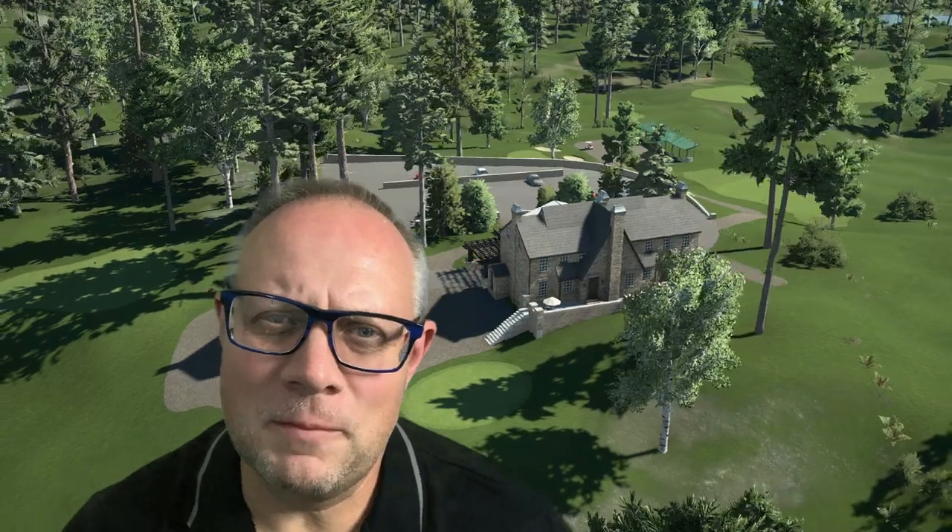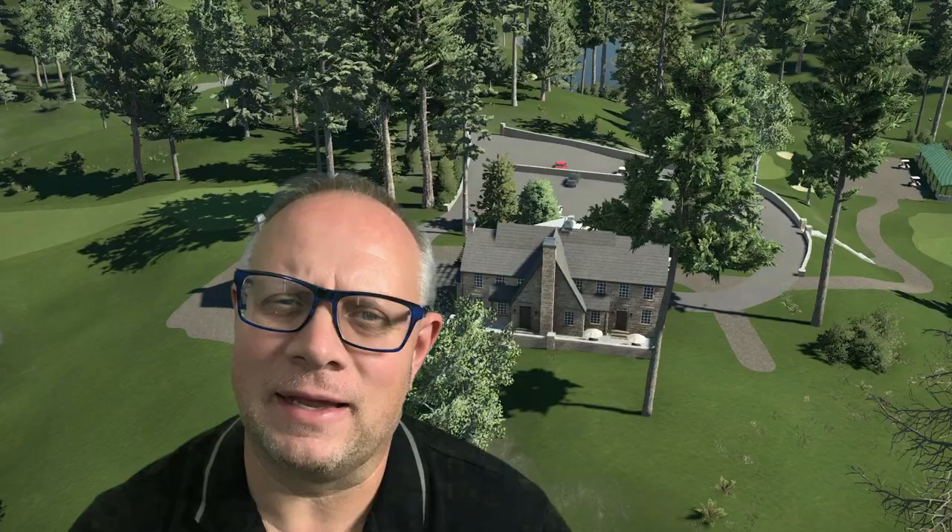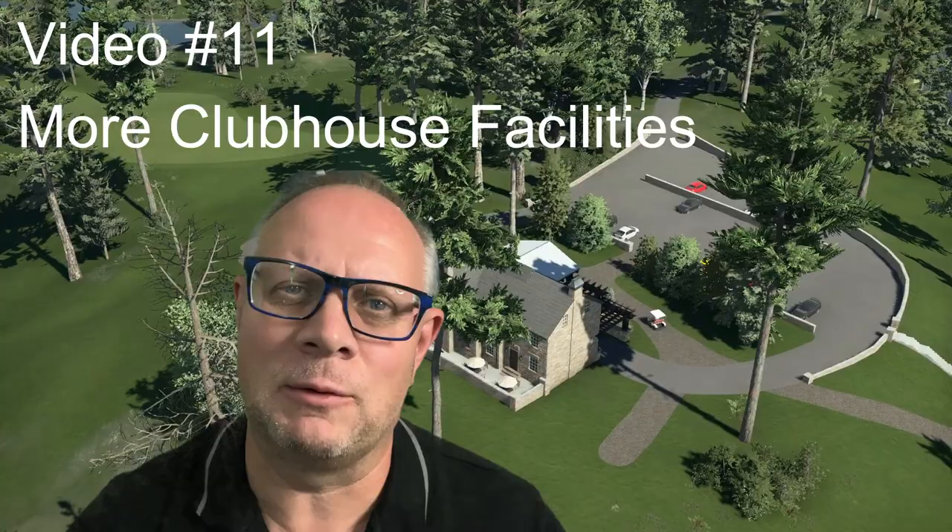Welcome back to the course construction series. In the last episode we started to build our clubhouse and pro shop. Now we're moving on to a few more details in and around those buildings that are a little bit outside the golf course, so join me for a little more of that finer detail.